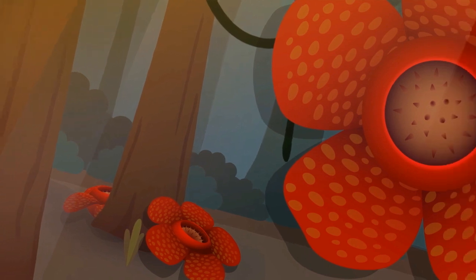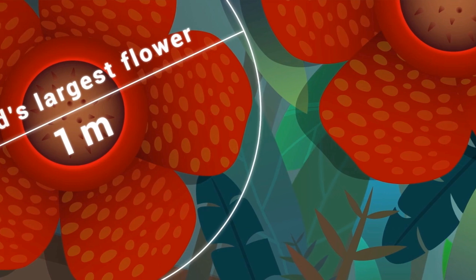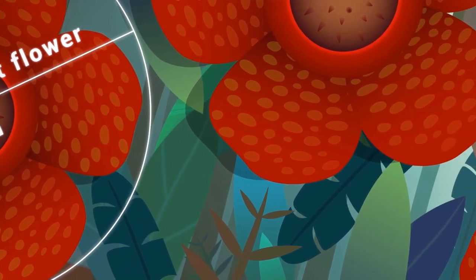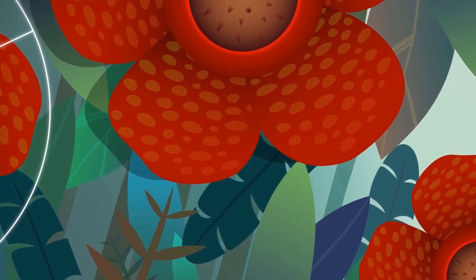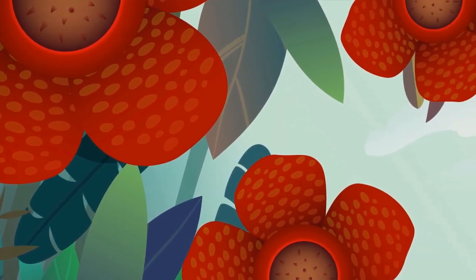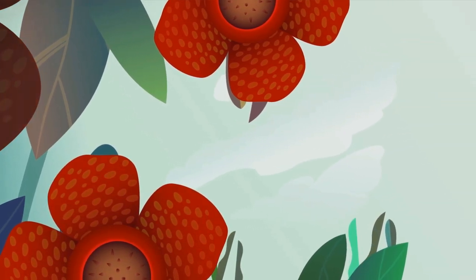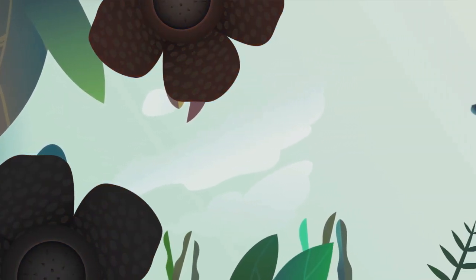Did you know that Rafflesia is the biggest flower in the world? Its diameter can reach a meter. Rafflesia flowers reproduce with the help of insects such as flies through insect-assisted pollination — that's why it smells so bad, it needs to attract flies. Also, this flower only blooms for about 7 days, after which it'll die and rot.